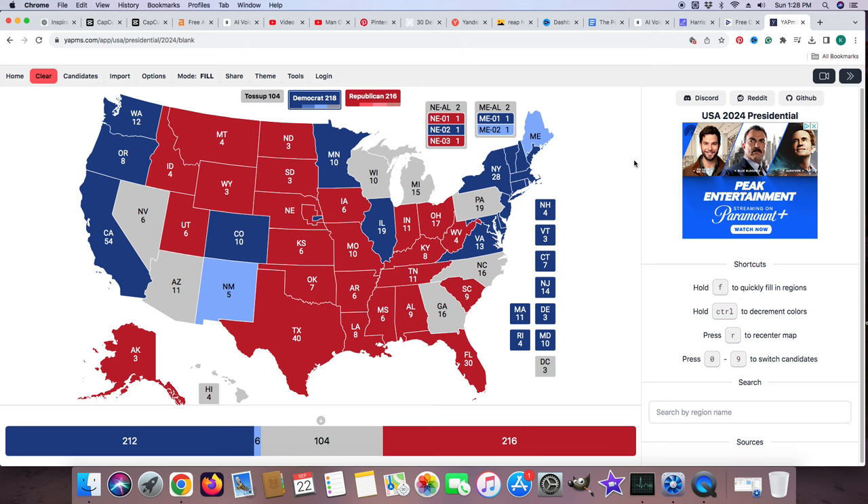There are still 104 toss-up electoral votes. And I forgot — Hawaii with 4 electoral votes on the bottom left goes to Kamala. That therefore puts her at 222 — and if you believe in numerology, it's in sync. Your life is in sync when you see repeating twos. And Donald J. Trump is at 216.